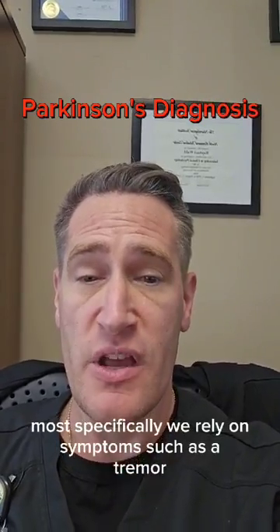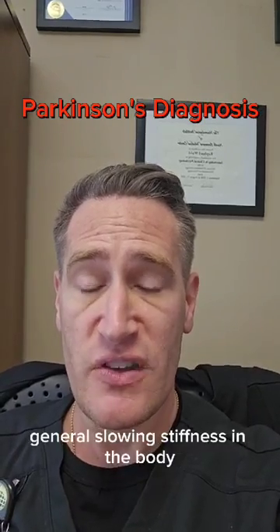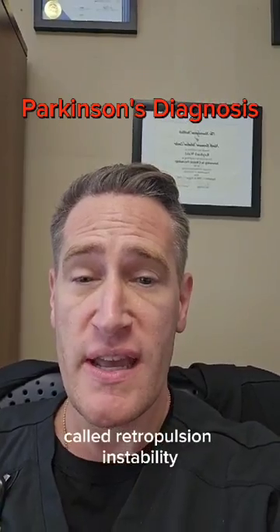Most specifically, we rely on symptoms such as a tremor, general slowing, stiffness in the body, and a certain kind of instability called retropulsion instability.